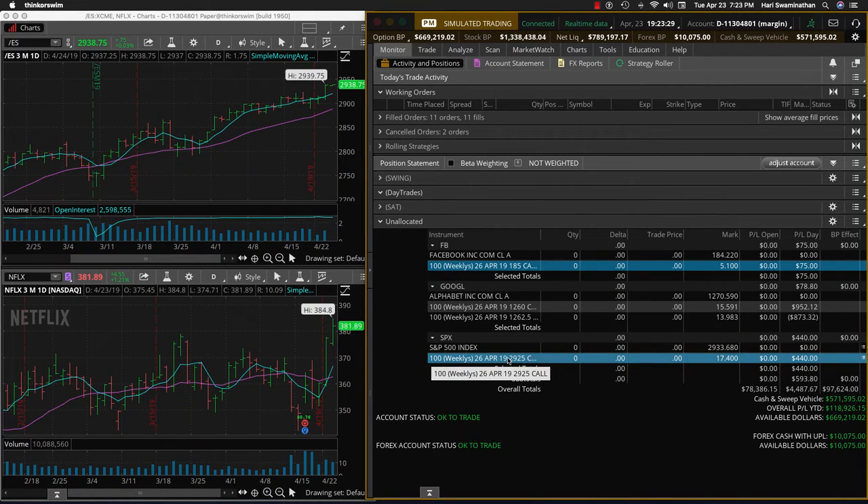But the trade for today was SPX. We took the call. Today was a strong day in the markets, and of course it went up even further, but what we have here is a $440 profit, which is about 15% to 18%.